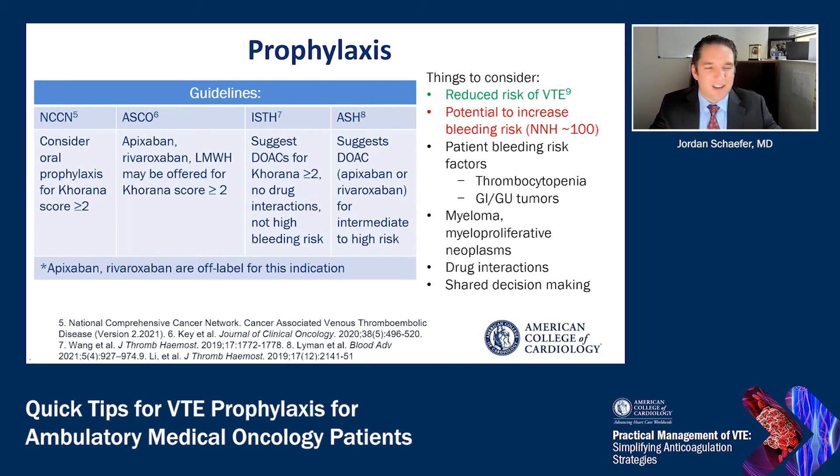Based on this data, numerous guidelines have now incorporated considering pharmacologic venous thromboembolism prophylaxis with apixaban or rivaroxaban into their recommendations. This includes the National Comprehensive Cancer Network, the American Society of Clinical Oncology, the International Society of Thrombosis and Hemostasis, and the American Society of Hematology. These documents also allow for consideration of low molecular weight heparins in select patients. Apixaban and rivaroxaban are still off-label for this indication, but have been increasingly utilized in clinical practice.